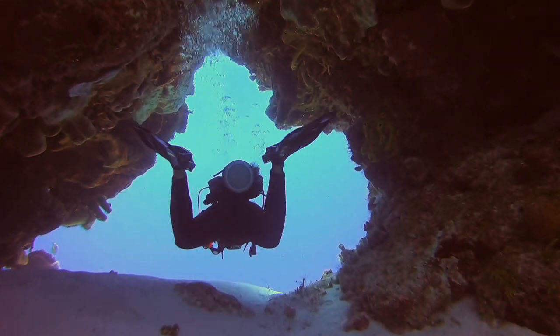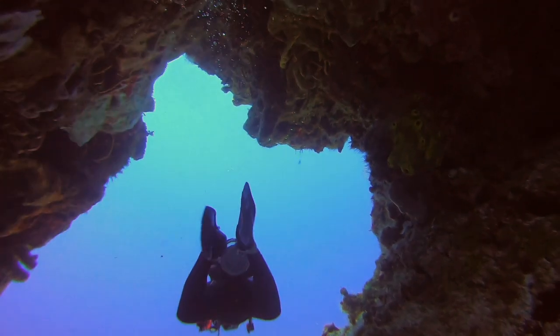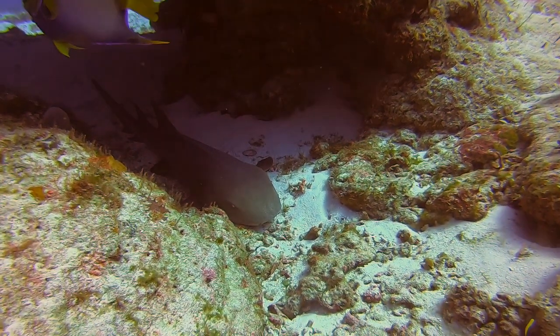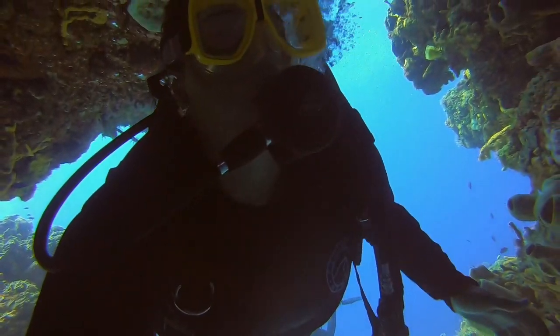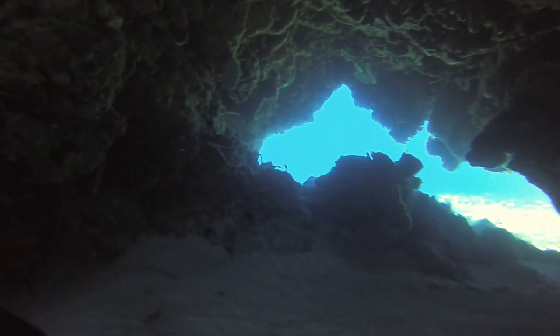At this site, we actually did several swim-throughs. Basically, it's an opening in the coral that you can swim underneath and go through. Here's another swim-through that we did. And that kind of looks like the opening, but it's not the one we took.